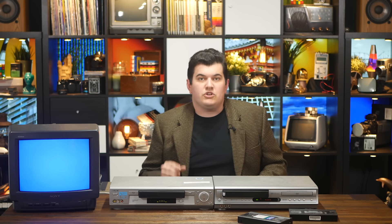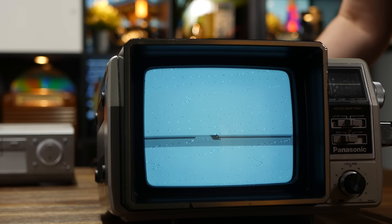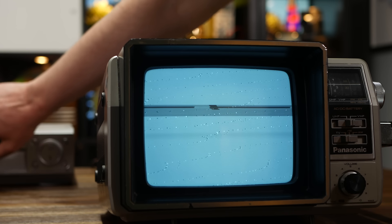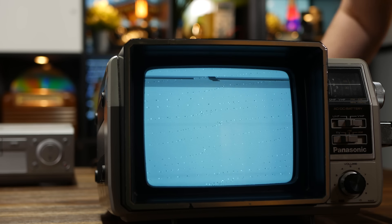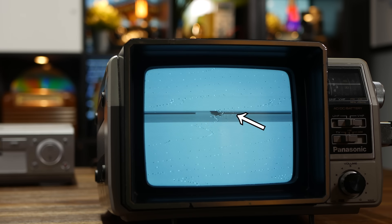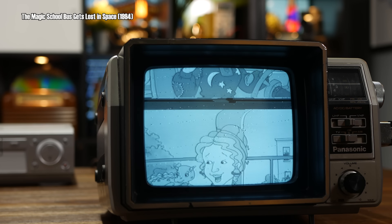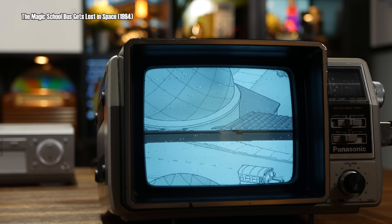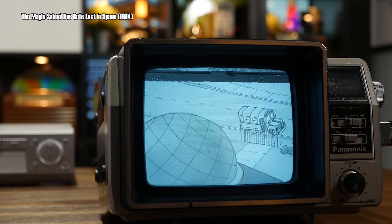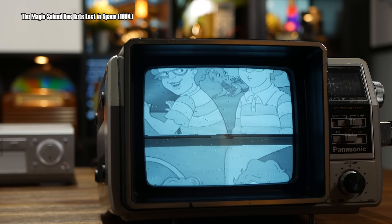To see the vertical blanking interval, you need to get yourself an old TV that allows you to adjust the vertical hold. This particular set to the rescue once more. I have the vertical hold ever so slightly off so the image will roll. The dark bar is the vertical blanking interval, and the really dark portion is the sync pulse that the TV is looking for. You can tell that it almost catches it each time it makes its way to the bottom, but with the adjustment just a tad off it won't stay in one place.